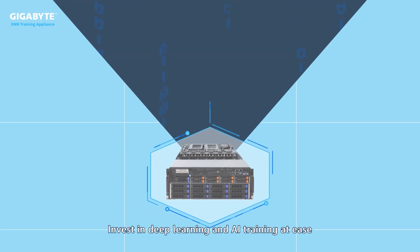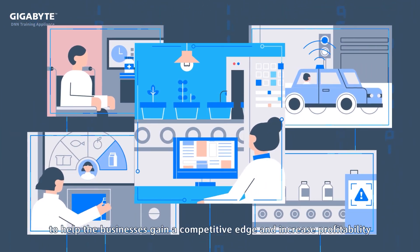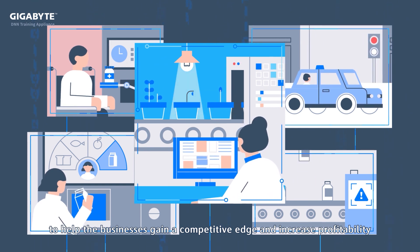Invest in deep learning and AI training at ease to help businesses gain a competitive edge and increase profitability.